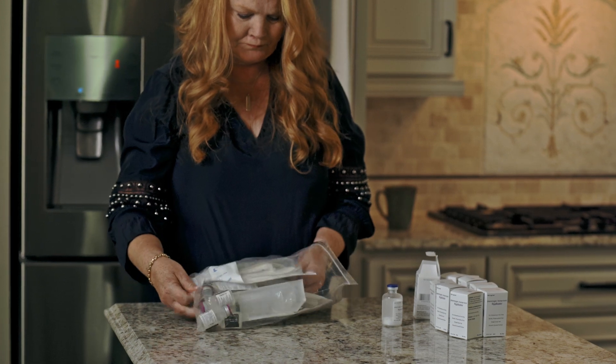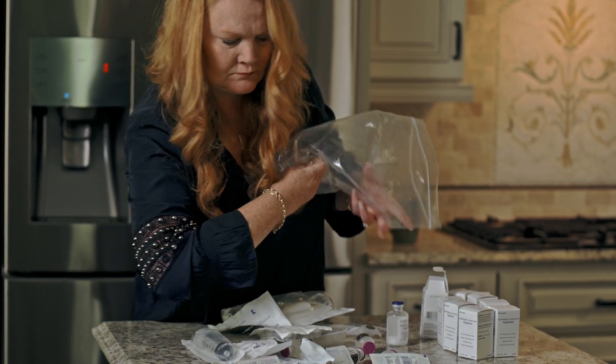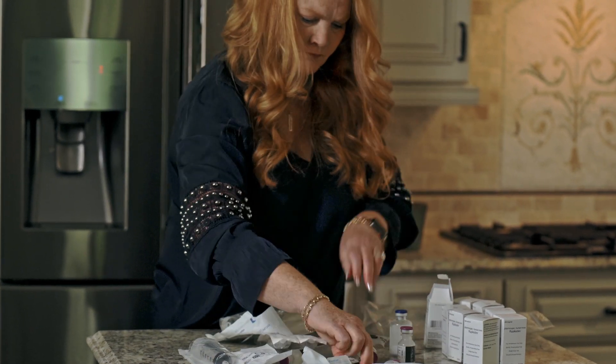I take it every three days, and I do it through a port. It's an IV-administered drug.